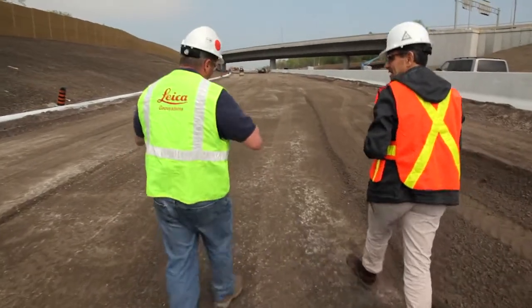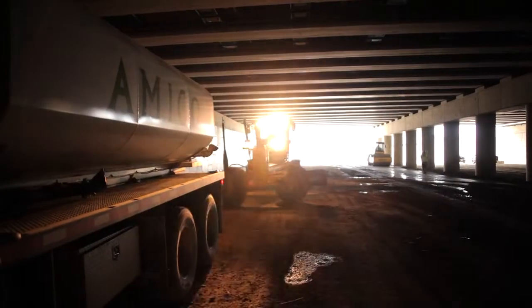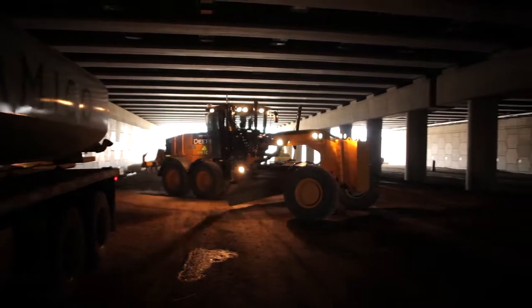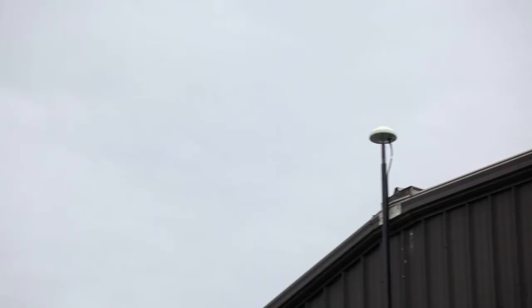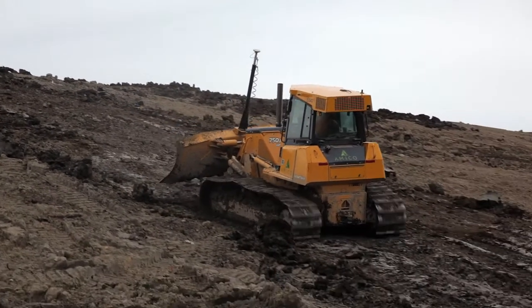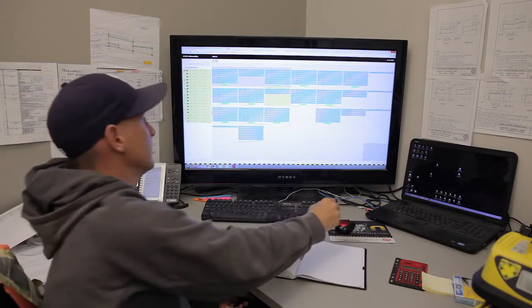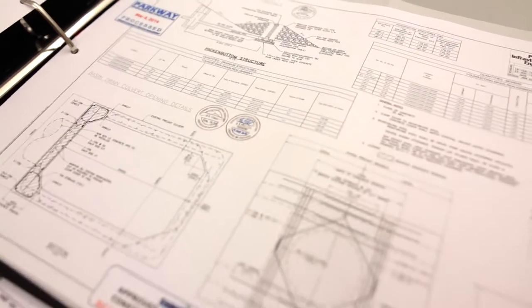So that was really total machine control that could take us through that construction activity and give us the flexibility. When we started to look at Leica, one of the technologies that we had a keen interest in was SmartNet and the GPS controls on a more global basis, allowing us to coordinate that with all of the sub-trades that were on the job and to really yield a final result that was as close to design cross-sections as one can imagine.